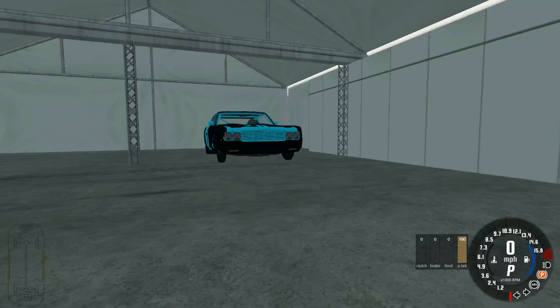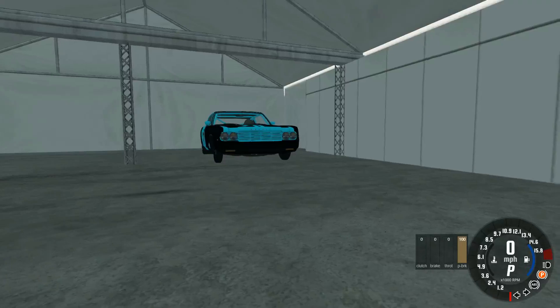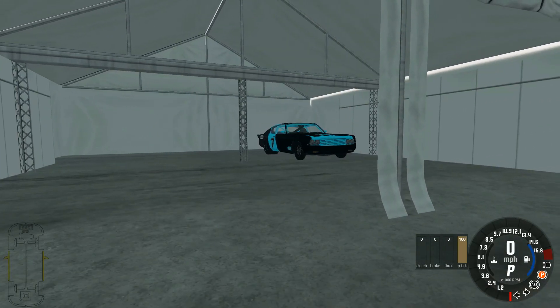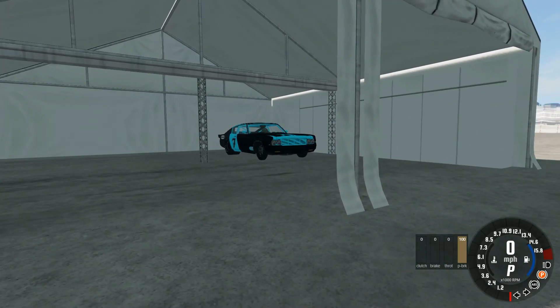Hey there, you're watching Crash Doctor TV with BeamNG Drive, and we have an incredible, absolutely demon drag car that I built last night — the EV Funny Car. Let's pull her out.